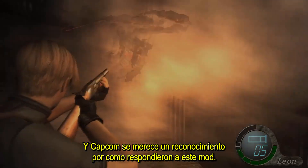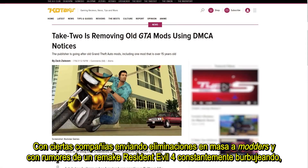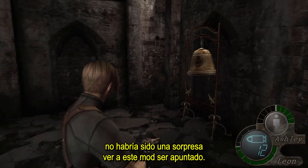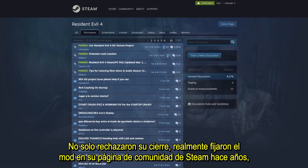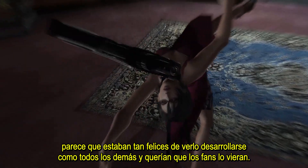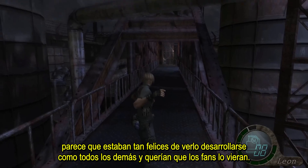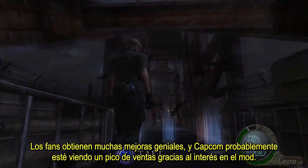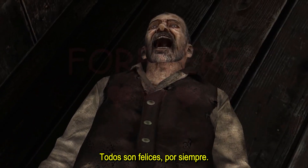Capcom deserves acknowledgement for how they responded to this mod. With certain companies spamming takedowns to modders and rumors of a Resident Evil 4 remake constantly bubbling up, it wouldn't have been surprising to see this mod targeted. Not only did they decline to shut it down, they actually pinned the mod onto their Steam community page years ago — it seems like they were just as happy to watch it develop as everyone else and wanted the fans to see it. So what a wonderful story: the fans get a lot of great upgrades, and Capcom is probably seeing a sales spike due to the interest in the mod. Everyone is happy, forever.